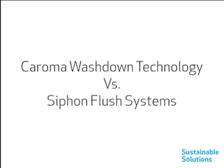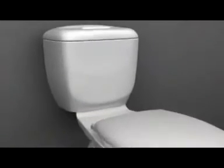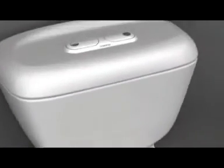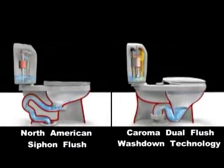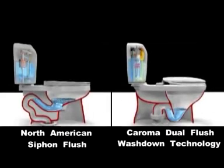Coroma — it works. We keep telling you that the performance of the Coroma toilets is ahead of the rest. This computer animation has been designed to show the difference between Coroma wash down flush technology versus siphon flushing. Two key things to look out for on this animation: the motion of the water and the size of the trapway.